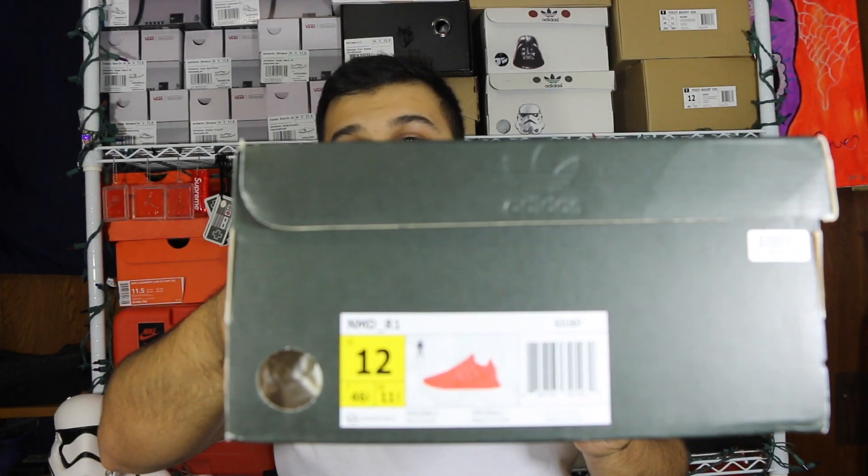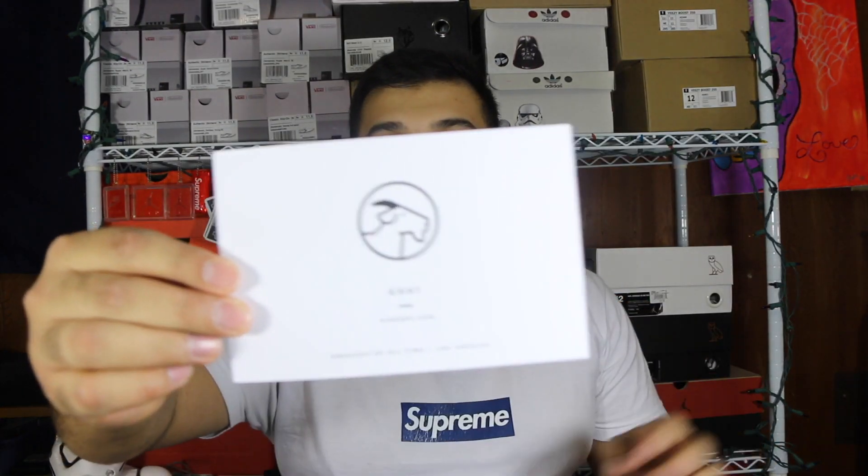What is up, it is Ryan Sneaks back with another secret pickup — this one is for my girlfriend for Christmas. If you're already seeing my Christmas video you already know what these are: these are the Solar Red NMDs, and she actually got them off GOAT.